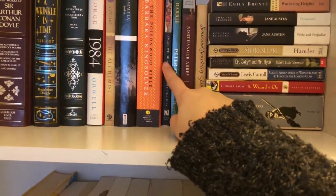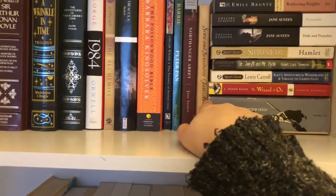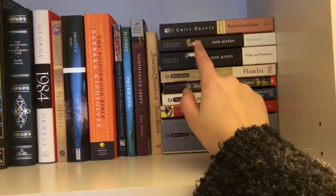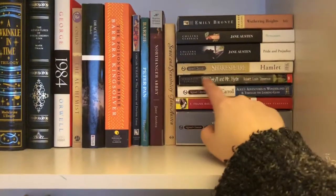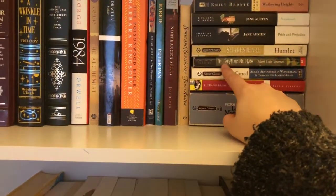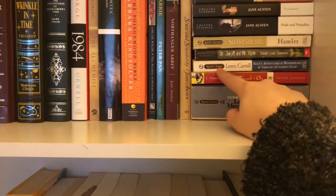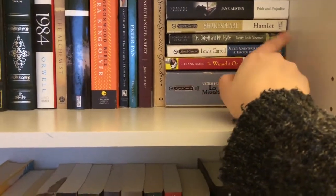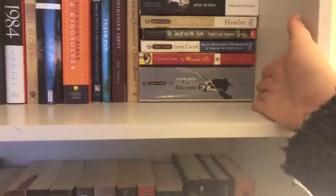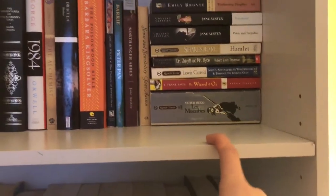The Picture of Dorian Gray by Oscar Wilde, which I am super interested in. Peter Pan. Northanger Abbey — just a lot of Jane Austen. Some Sense and Sensibility. The only one I've read is Pride and Prejudice. We have Persuasion. Wuthering Heights by Emily Brontë. My favorite Shakespeare, which is Hamlet. Dr. Jekyll and Mr. Hyde, which I still haven't read. Alice's Adventures in Wonderland and Through the Looking Glass. The Wizard of Oz, and the big Les Misérables which I don't know if I'm ever going to read — it's just ginormous.